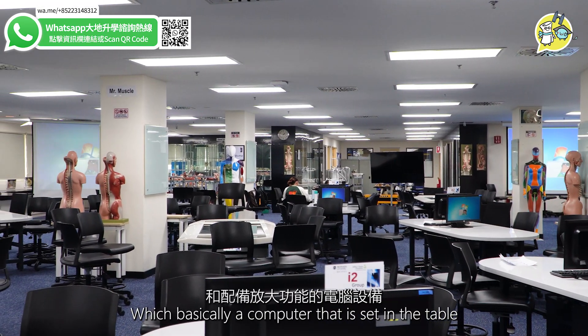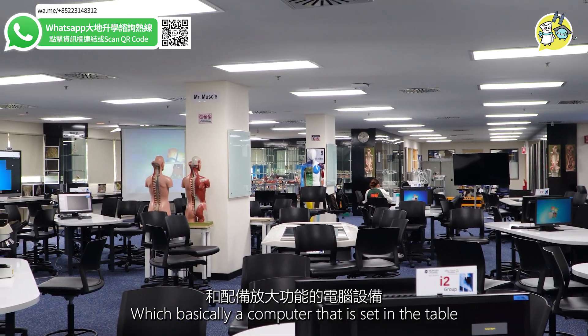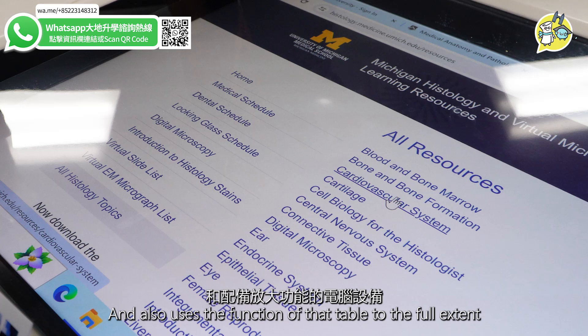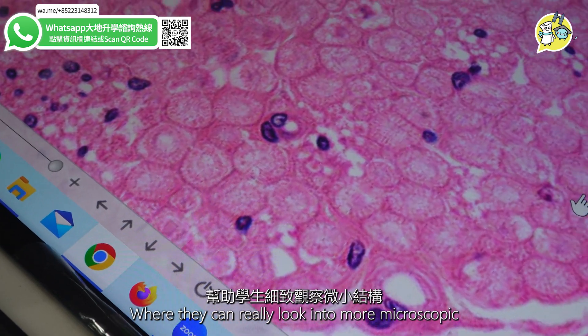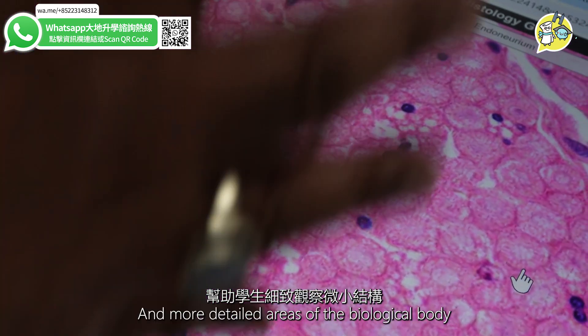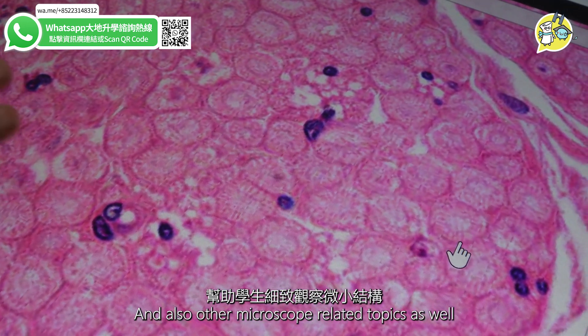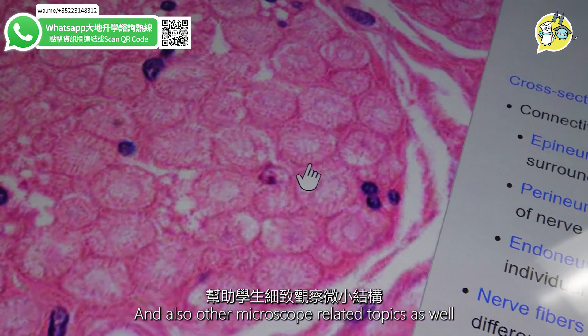They have their smart table, which is basically a computer set into the table, where students can zoom in and use the equipment to its full extent — really looking into more microscopic and detailed areas of the biological body and other microscope-related topics as well.